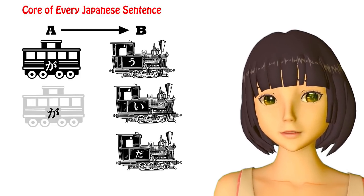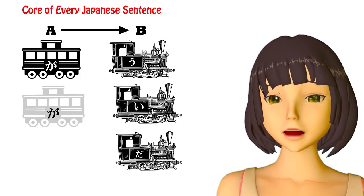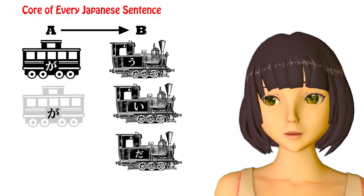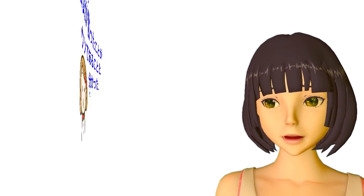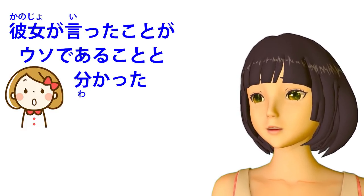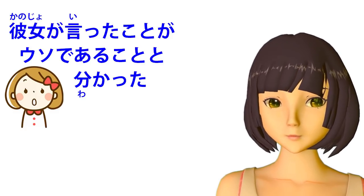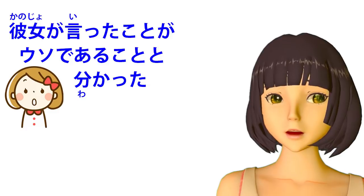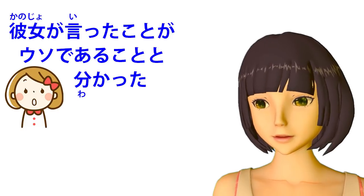Japanese uses modification structure to do all sorts of things that are handled by other strategies in English and other languages. Let's look at a few sentences and analyze how their modification structure works. Here's the first one: Kanojo-ga itta koto-ga uso de aru koto-to wakatta. This means 'what she said turned out to be a lie, turned out to be a false thing.' In English we don't use a modification structure for that, but in Japanese it's done purely by modification. Let's break it down.